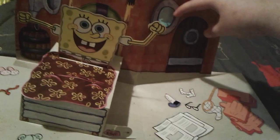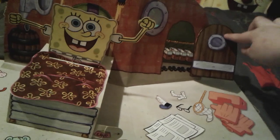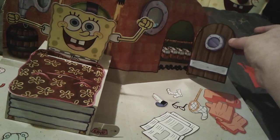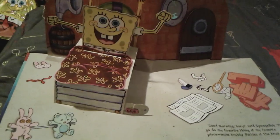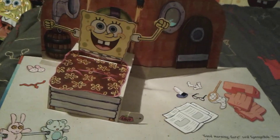There is a little door right here that you can open up, and you can see all of SpongeBob's clothes — his little shirt and pants, his shoes, everything in there. SpongeBob is getting ready for another fabulous day of working at the Krusty Krab.